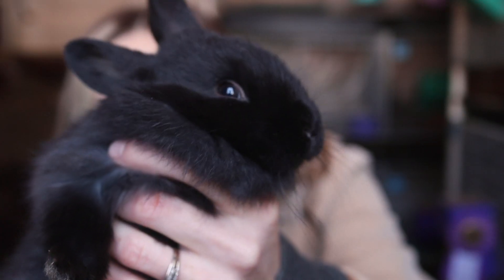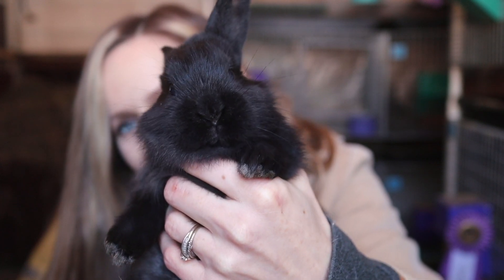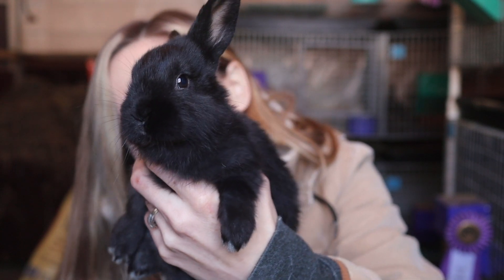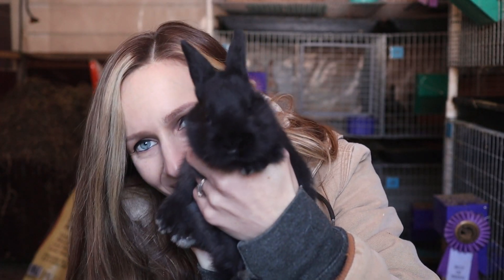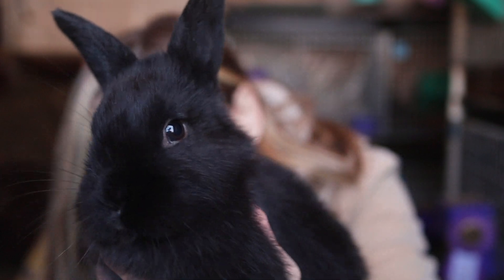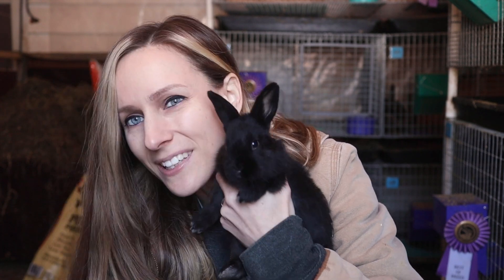I keep forgetting to show you guys Mira's current babies, but they are so stinking cute. This is a repeat breeding between Mira and Sprig — I really liked how they turned out the first time. This is the same pairing that made Roulette. There's like nine of them and they're so cute and so chunky. I think they are four or five weeks old now.